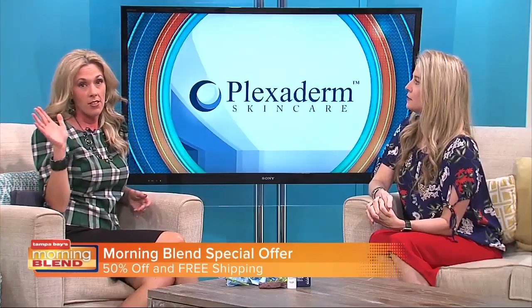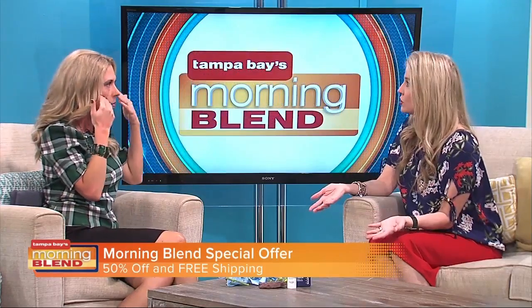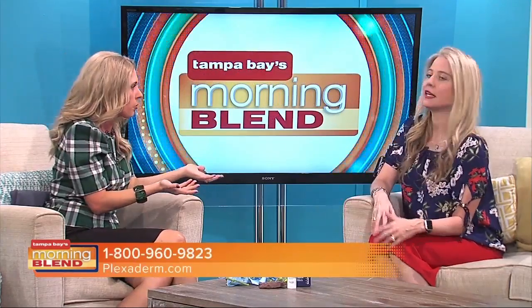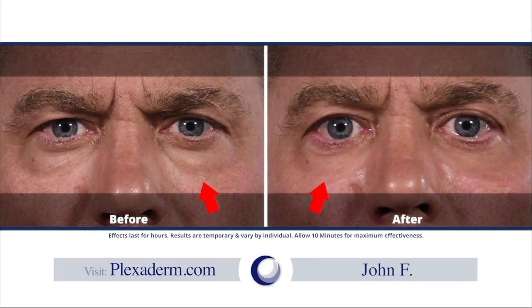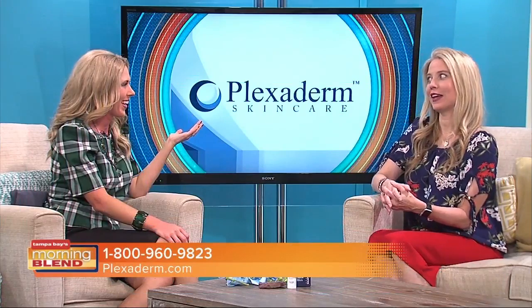A lot of times with eye bags, people try to use a whole bunch of concealer to cover it up and they look worse. Here's what customers have to say: 'Plexaderm was so easy to use. A little dab would do me. I looked in the mirror and said wow, I look like I'm back in college — there's no price for that. Plexaderm, you've got a partner for life.' A very happy customer.